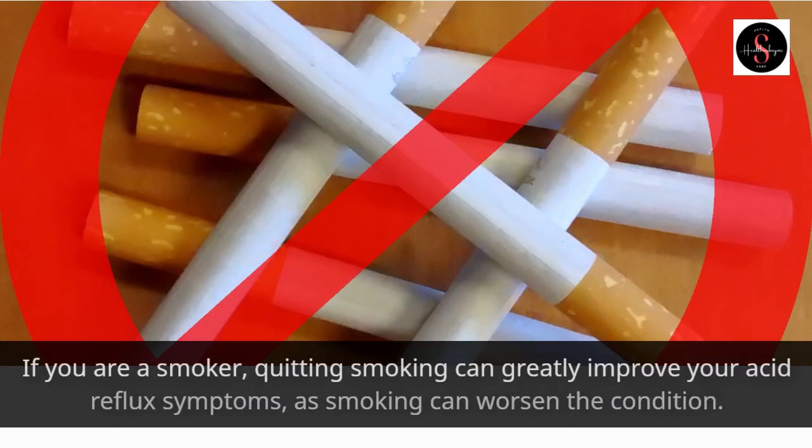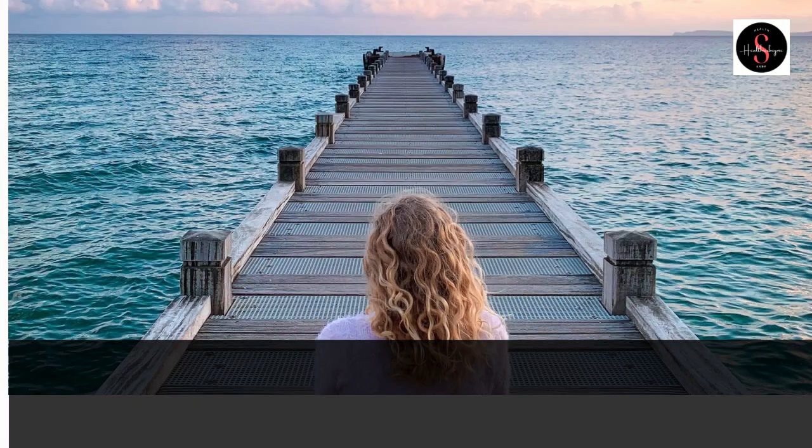If you are a smoker, quitting smoking can greatly improve your acid reflux symptoms, as smoking can worsen the condition.